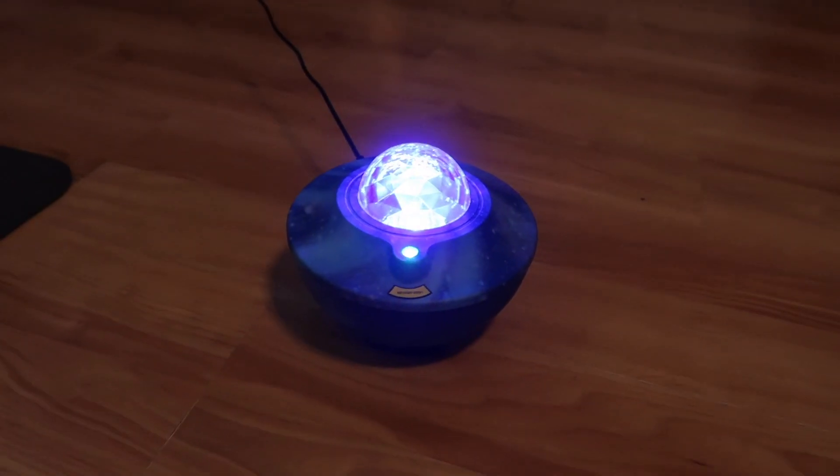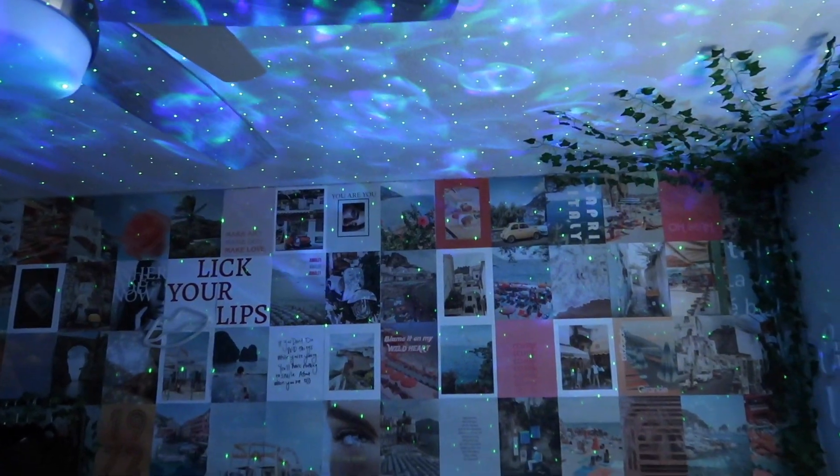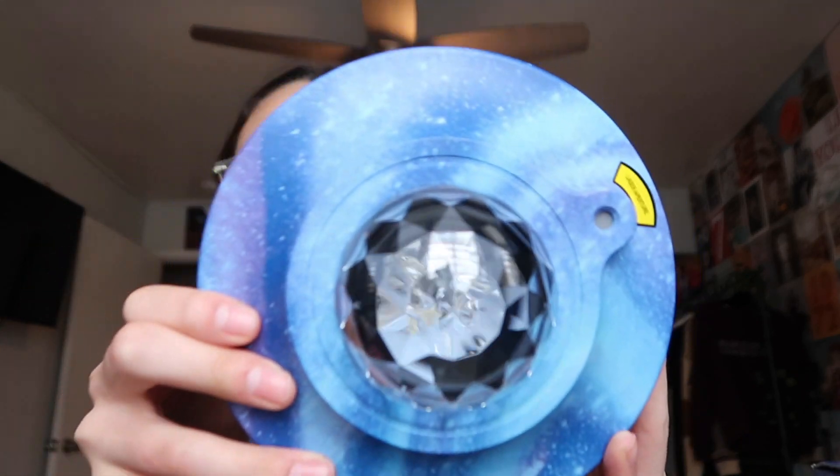Before we get started I just want to thank this brand for sending me their starry night light projector. This light projector is really cool because there are multiple colors that you can choose from, and you can also connect your phone via Bluetooth if you want to listen to music. It already has a speaker inside it, and it has this galaxy color on it which I think is pretty cool.